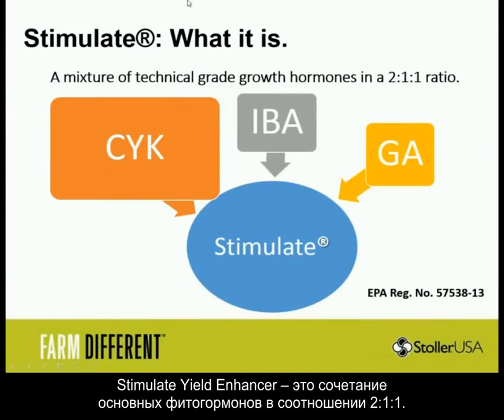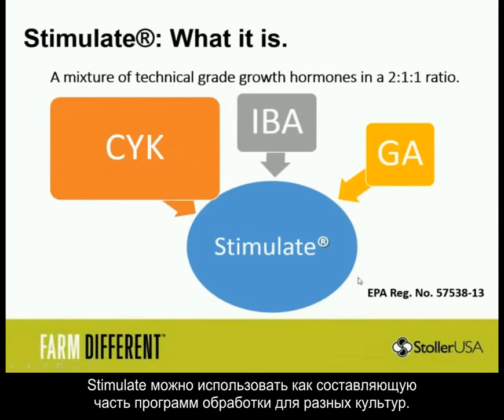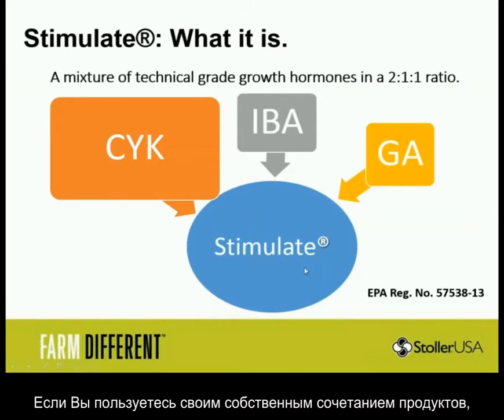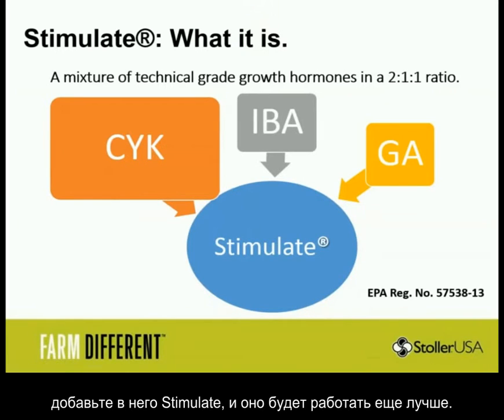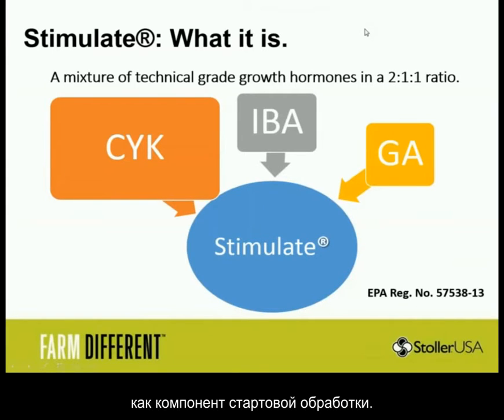Stimulate is this two-to-one-to-one mixture — it's our patented hormone mixture. It is EPA registered. Because of that, we're able to add Stimulate to just about anything you're currently making. So if you have your own blend of products, your own fertilizer, your own starter that you're going out and giving to farmers, you can just put some Stimulate in it and it's going to work better. For all you farmers on the list, go to your retailer and tell them to put Stimulate inside the tank when they're applying the starter solution, and you will notice a difference.